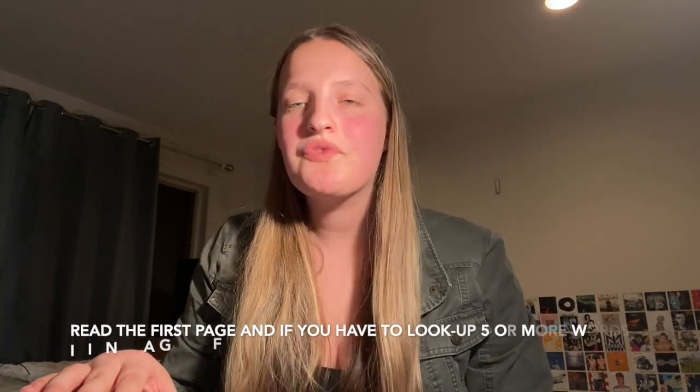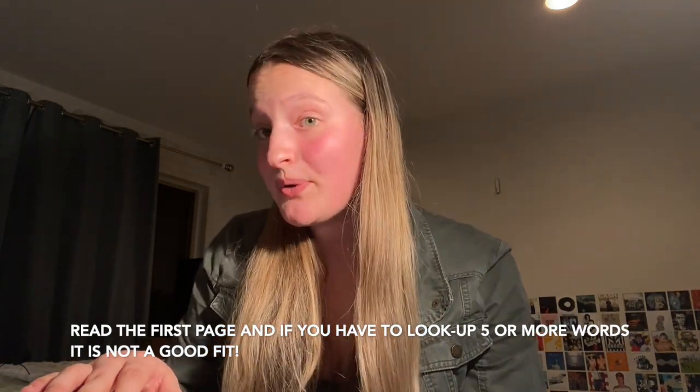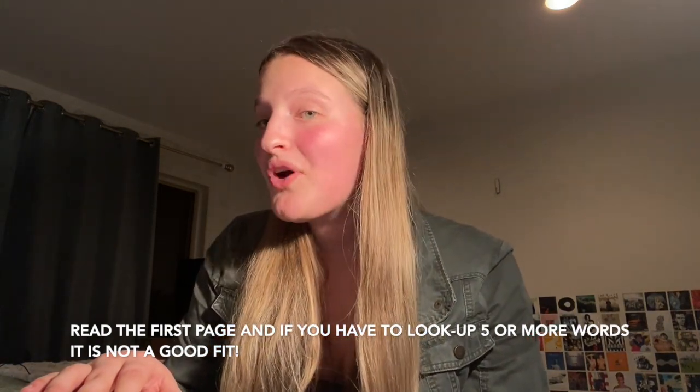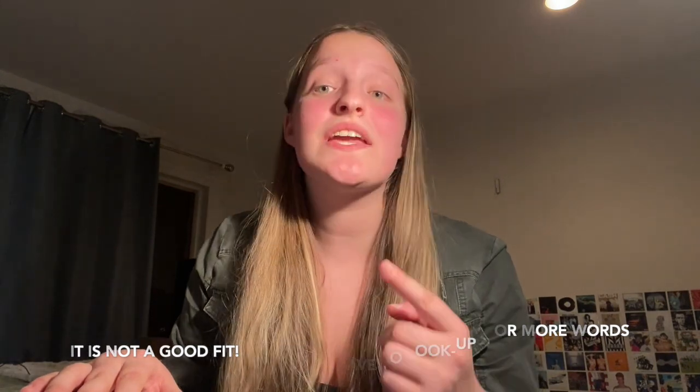A really good way to test out if a book is good for you is to read the first page. Read through the entire first page, and if you can read through it and you only had to look up five or fewer words, it is a good book for you to be reading for the level you are at in your language.